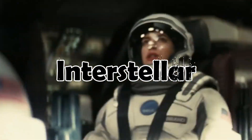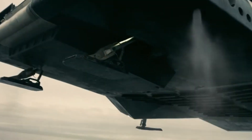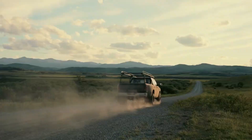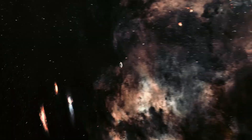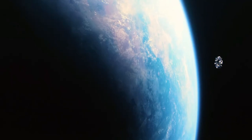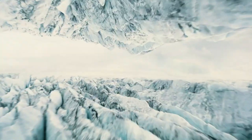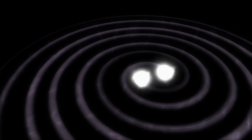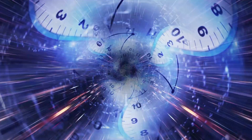Interstellar introduces us to a fascinating concept known as gravitational time dilation. This theory from Einstein's general relativity tells us that gravity can influence time. Simply put, the stronger the gravity, the slower the time.